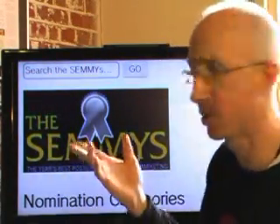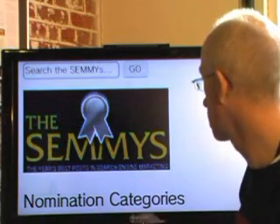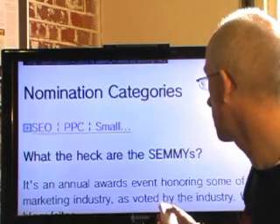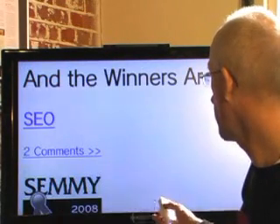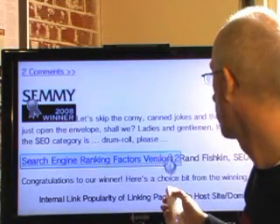The SEMIs are out! What are the SEMIs, you might ask? The year's best posts in search engine marketing. They cover a bunch of categories — SEO, PPC, and so on — and they've finally come down to some winners, and the winners are here.